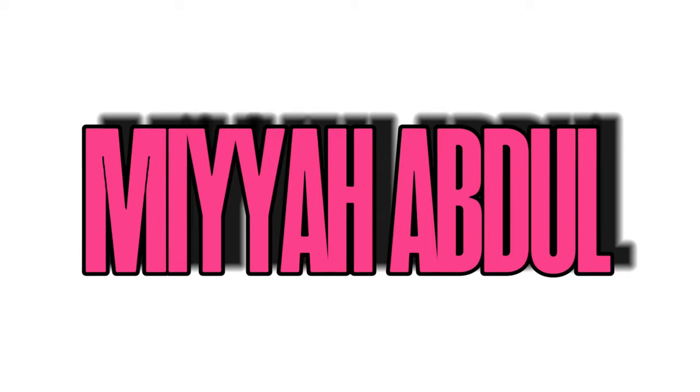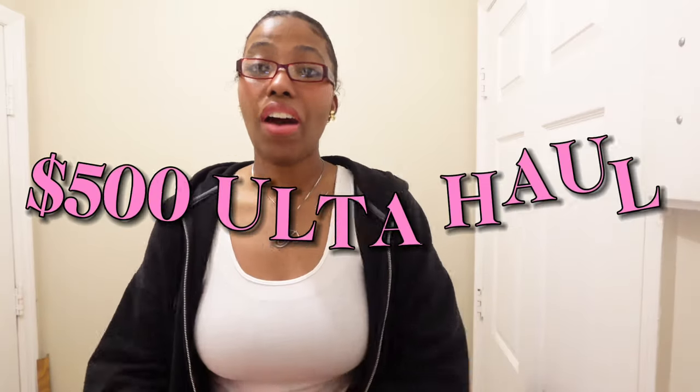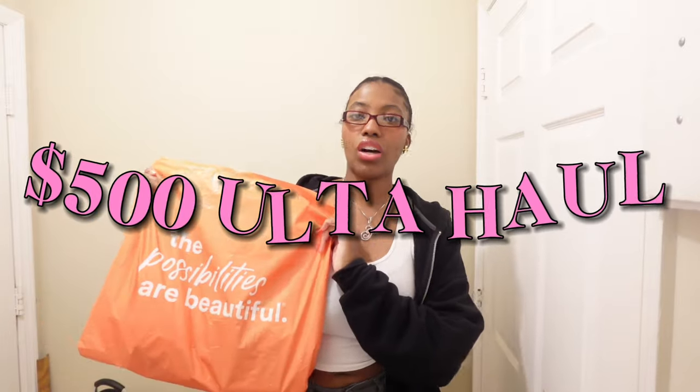Hey y'all, Mia here, welcome to my channel or welcome back. I'm giving y'all a $500 ultra haul. I went shopping for TikTok viral products and products that have been on my wish list that I've been dying to try. My best friend took me shopping and he dropped $500 and something dollars. Don't forget to like, comment, subscribe, and tell me what your favorite part of this video is.